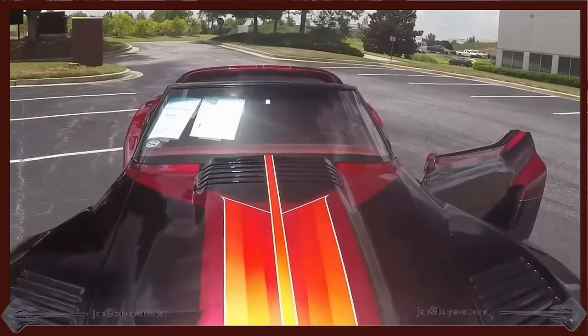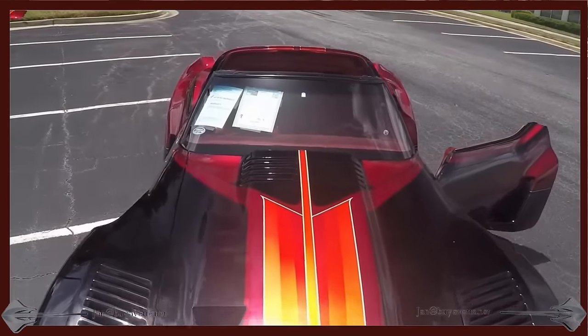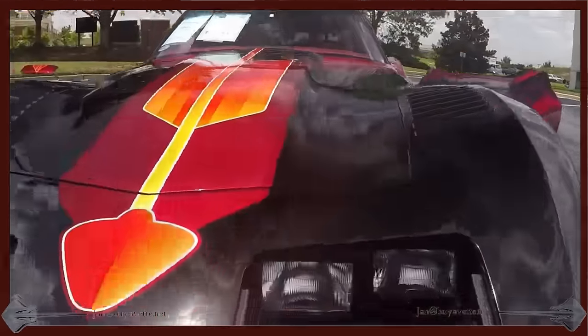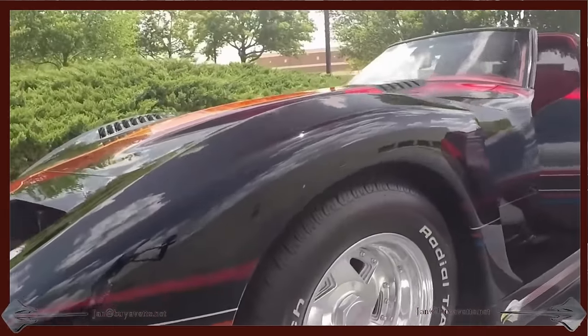And the paint is just beautiful on this car. There's no old age on this paint. Great shape. It ought to be fun to show up somewhere in this one.